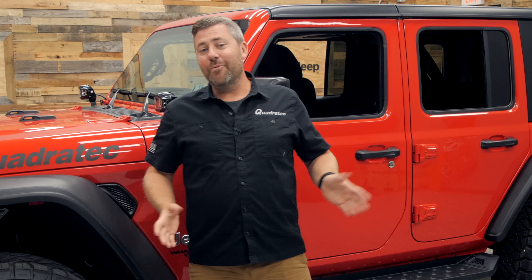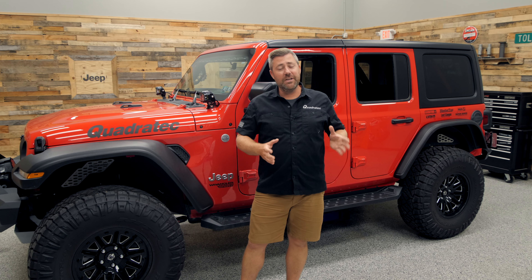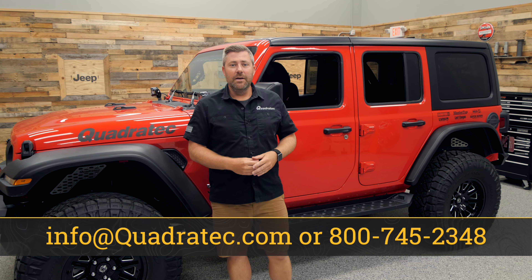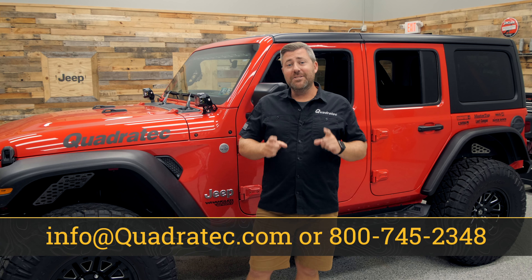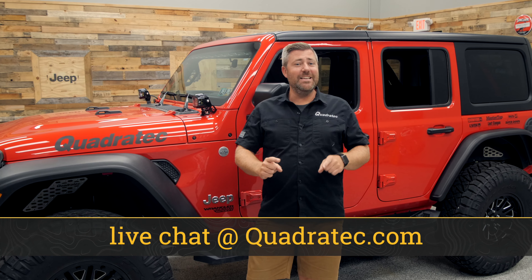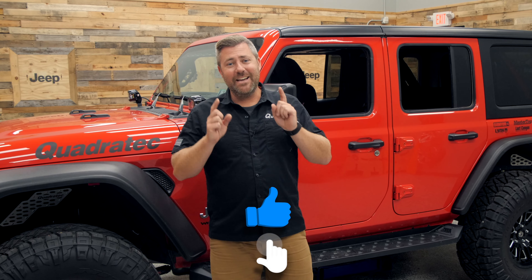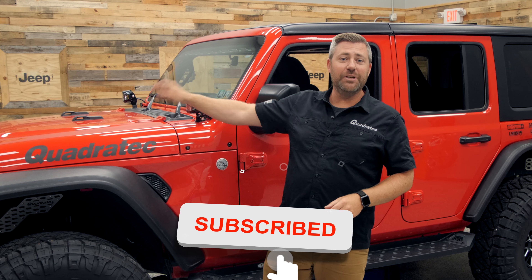Before we let it go to its new owner, we do have a few more projects in store. We're going to be building it up in stages to give you guys at home some ideas of how you could improve your very own Jeeps. I've got stage one and two coming very soon, and then our stage three build featuring the top products available in the aftermarket.